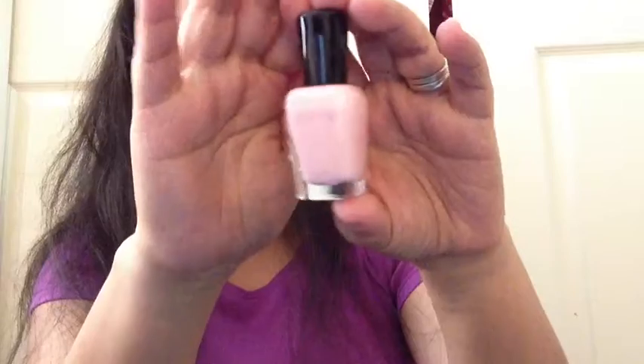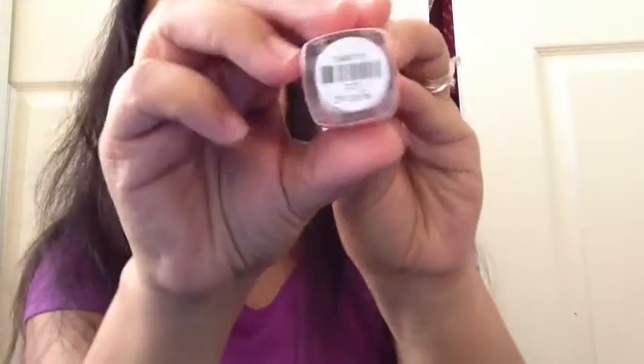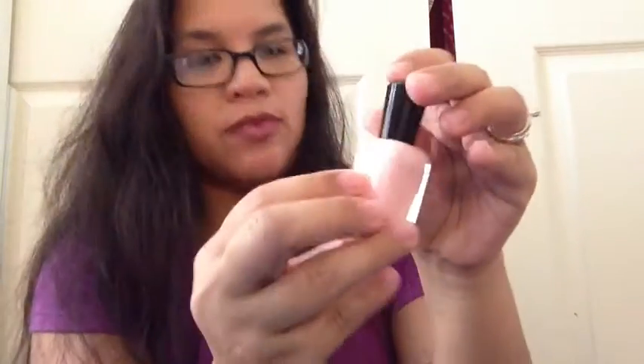The last thing here is a Zoya Nail Polish. I believe we received a Zoya Nail Polish not too recently. I got it in this really pink, pastel-y pink, and it's called Dot. So that is what I got.